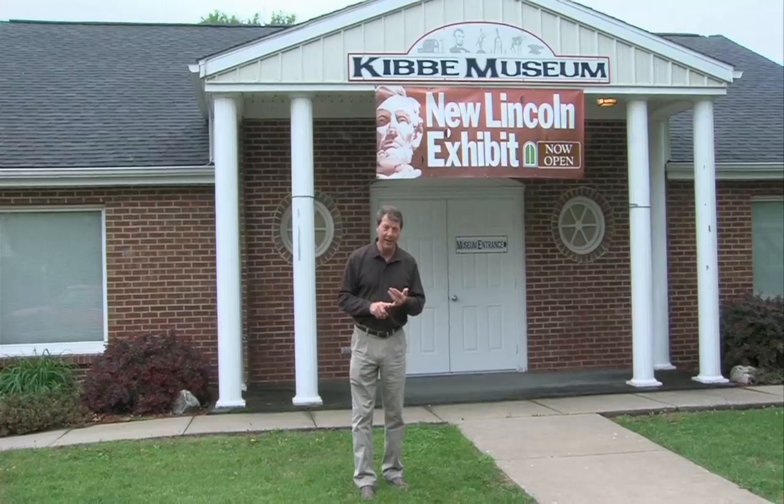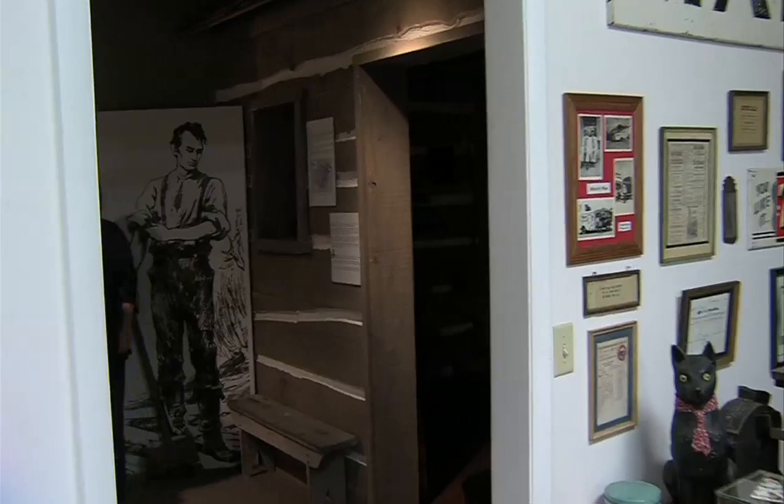Hello, welcome to Illinois Stories. I'm Mark McDonald in Carthage at the Kibbe Museum where, on the anniversary of Lincoln's assassination, a new exhibit opened. It involved the building of a log cabin and the East Room in the White House. You got to see this.